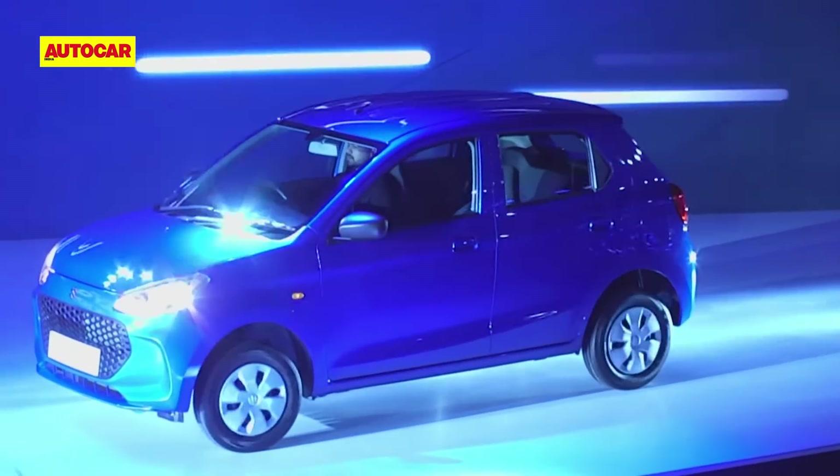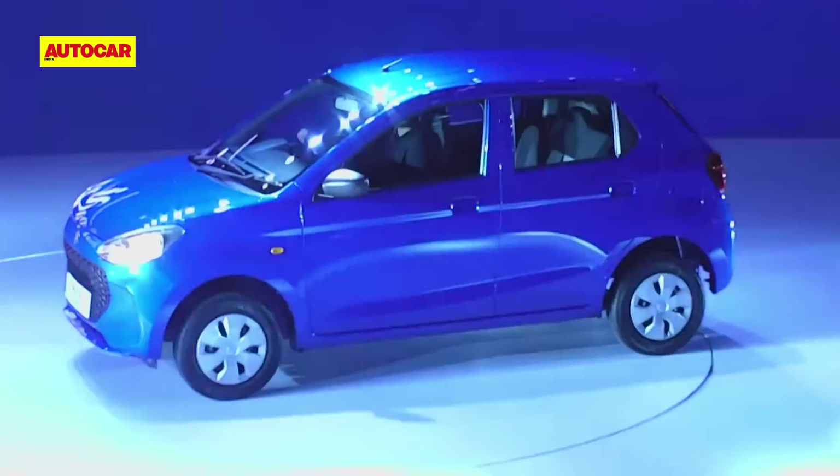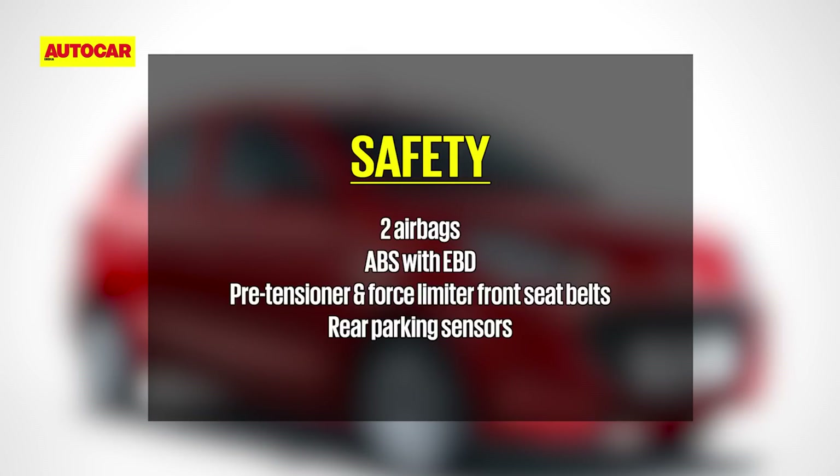The new Alto K10 conforms to India's latest crash test standards but hasn't been tested by Global NCAP as yet. Standard safety features include dual airbags, ABS with EBD and rear parking sensors. Sadly, there's no rear defogger or rear wash wipe.